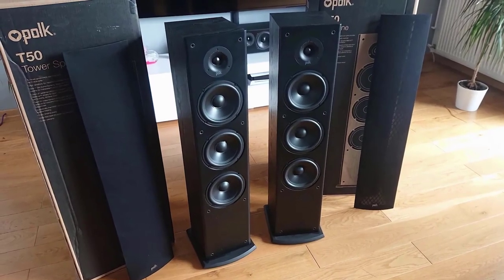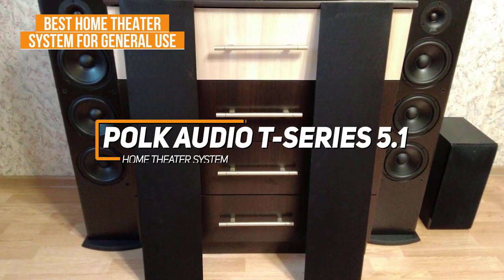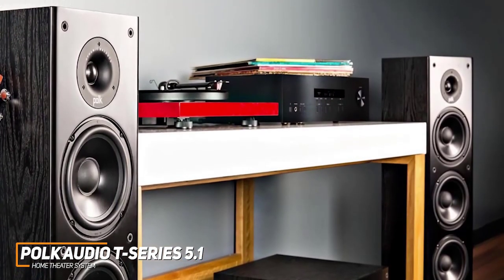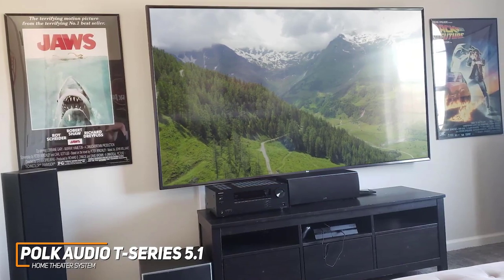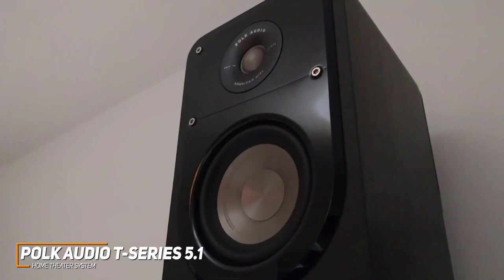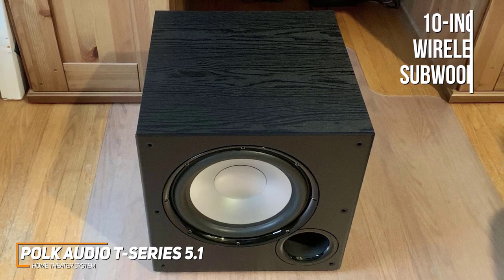The Polk Audio T-Series is my choice as the best home theater system for general use in 2023. Polk is a well-respected name in the industry, and their T-Series 5.1 channel home theater system is a solid all-around performer that can deliver cinema-quality sound in the comfort of your own home. You get a powerful T30 center channel speaker, two T50 floor-standing speakers, and two bookshelf speakers to enhance directivity and placement flexibility. It also comes with a large 10-inch wireless subwoofer and a phase toggle switch if you want to pair other speakers for additional coverage.